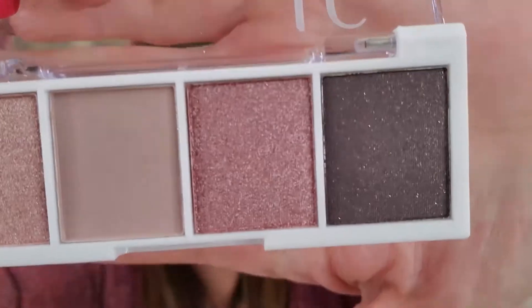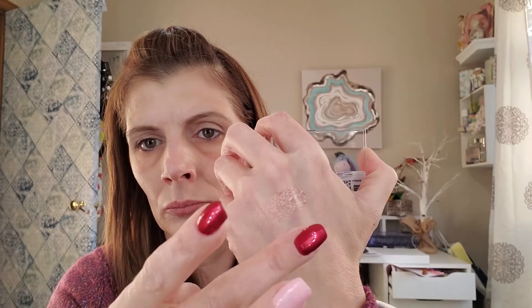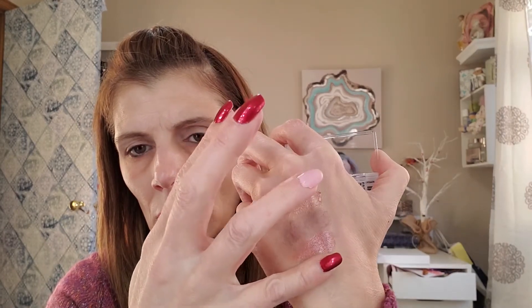With my Wet n Wild fluffy brush, I am going to dip into the only shade that is matte. Let me show you these colors up close, and then I'll swatch them too, real quick. For being $3, they pack quite the pigment — I'm impressed with the swatches.